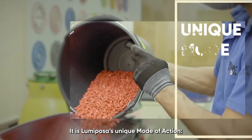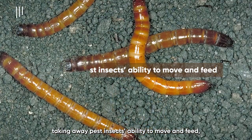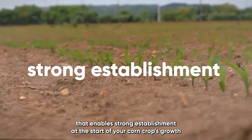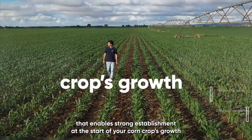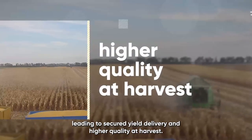It is Lumiposa's unique mode of action — taking away pest insects' ability to move and feed — that enables strong establishment at the start of your corn crop's growth, leading to secured yield delivery and higher quality at harvest.